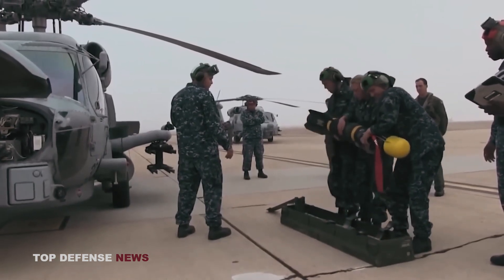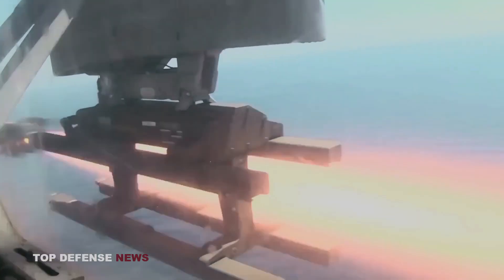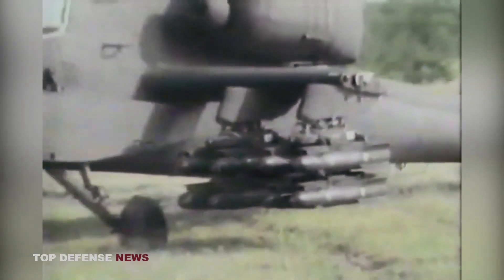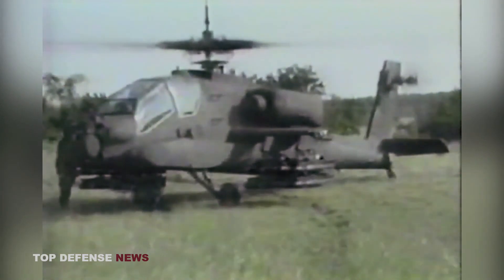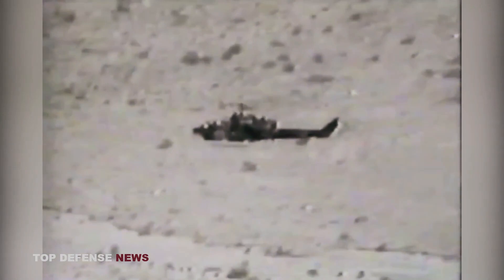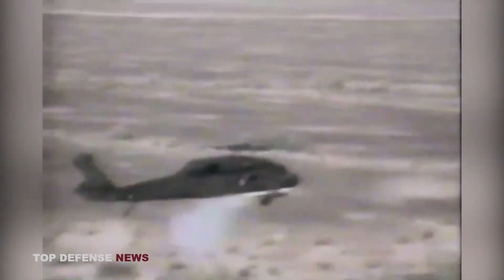The AGM-114F was the first Hellfire missile to include a tandem warhead, consisting of two charges — one to set off the reactive armor and the other to punch through the tank. In the 1990s, the United States developed the AGM-114K, the first of the Hellfire Longbow II systems. It had significant improvements over earlier models, including increased lethality and improved performance in countermeasure or obscured environments.